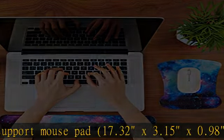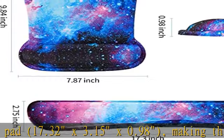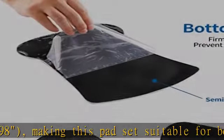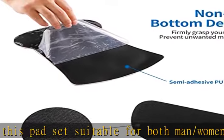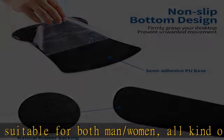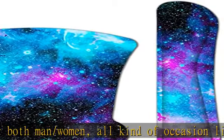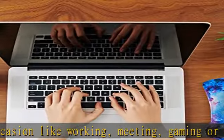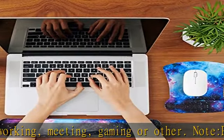The soft memory foam filled cushion will slowly bounce back when your hand leaves it, not easy to go out of shape. Anti-slip rubber base: applied anti-skid rubber on the bottom to prevent unwanted movement. It will strongly grasp the desk so that you will never be disturbed by accidental movement, allowing you to concentrate on your work.